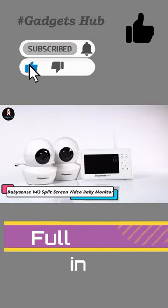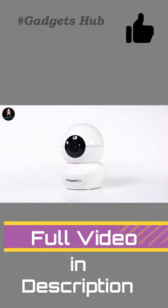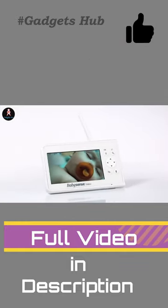The Babeisense V43 split-screen video baby monitor gives you eyes in more places. With a split-screen 4.3-inch LCD display, the Babeisense V43 lets you see two babies side-by-side.